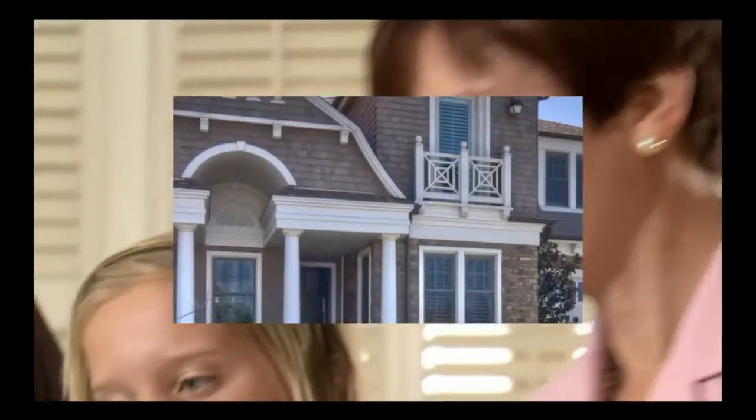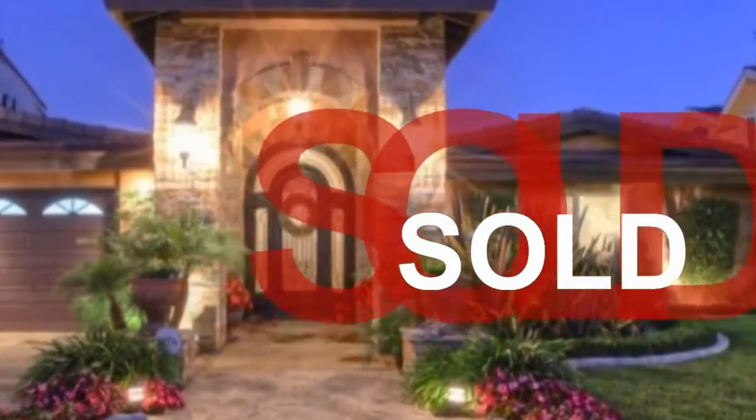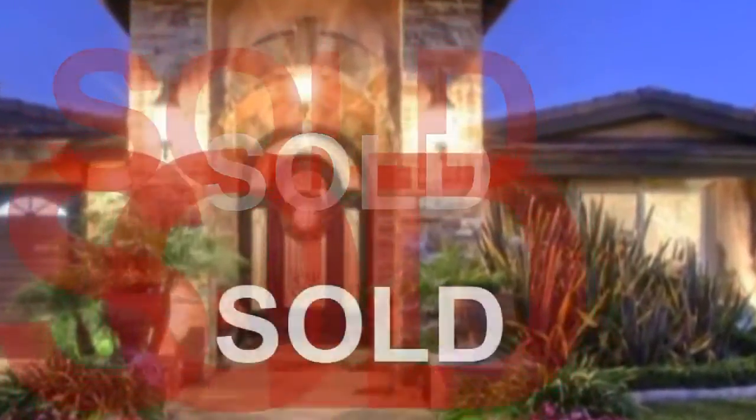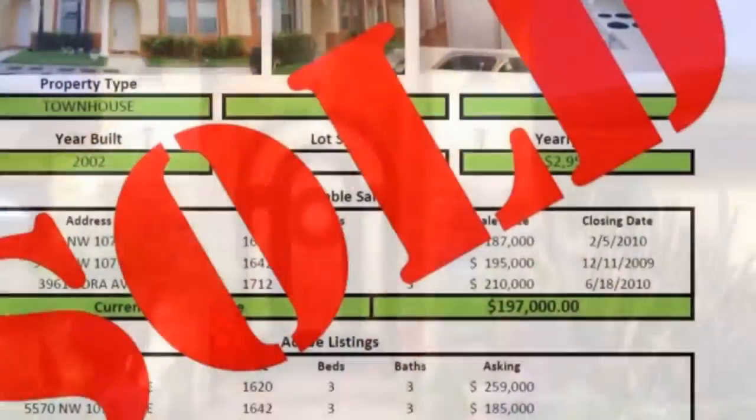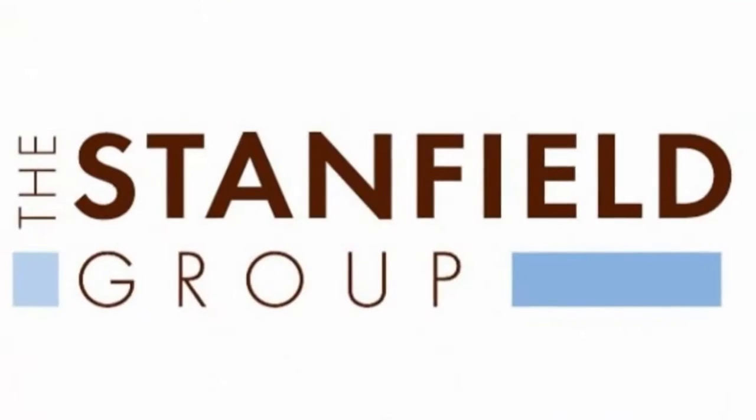Attention homeowners, did you know that now is the best time to sell your home? Interest rates are at historic lows and there are more buyers than sellers. Now is a seller's market. Homes are selling fast, many times with multiple offers, and buyers may offer you more than you're asking.